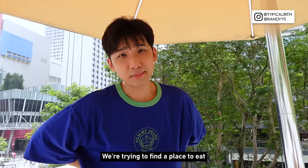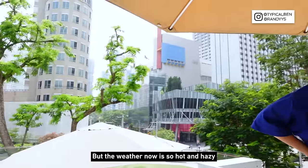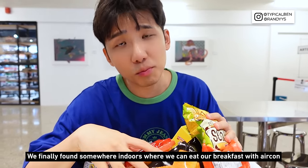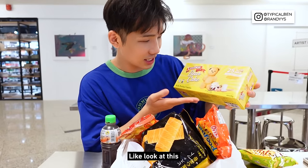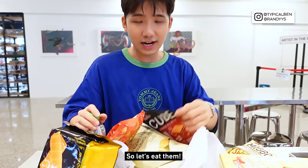We are trying to find a place to eat, but the weather now is so hot and hazy. We finally found somewhere indoors with aircon where we can eat our breakfast. So we bought quite a lot of stuff more suitable for breakfast — cake, waffle, and also drinks. Let's eat them.